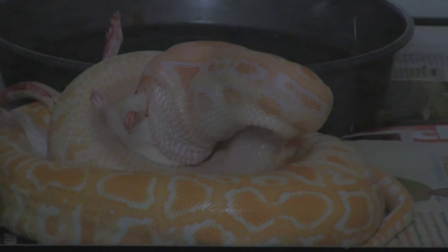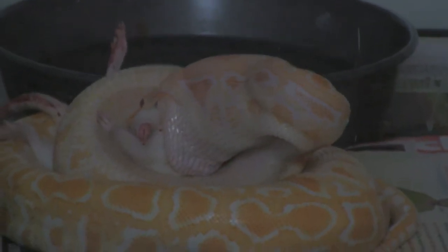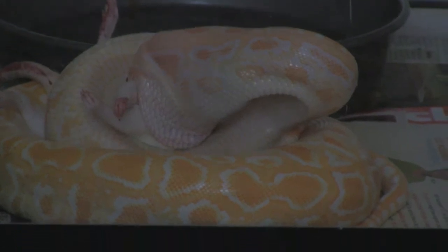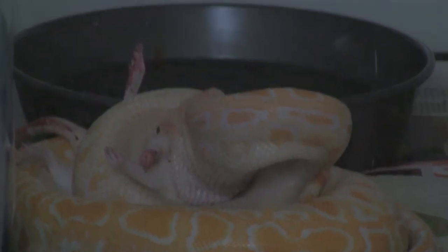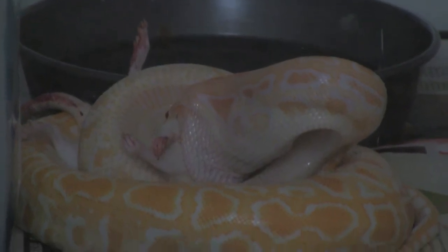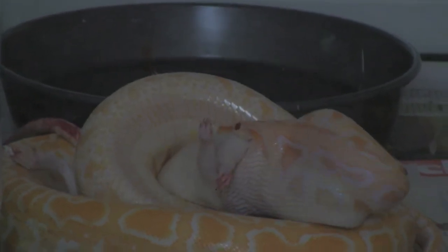When I got her she looked like a little worm. Now she's eating large rats. This one in particular is the biggest one she's ever eaten — this is actually a jumbo, a small jumbo. They were out of large, and I usually feed her frozen so I had to kill this one first. Which for anyone who keeps snakes, they know how fun that is. Lots of blood. She's making work on this one.